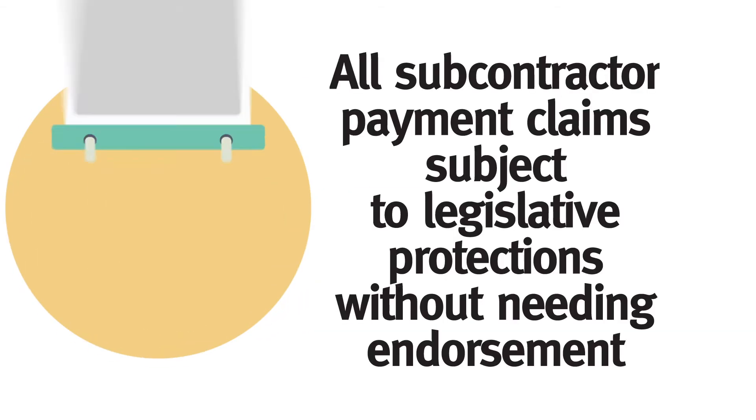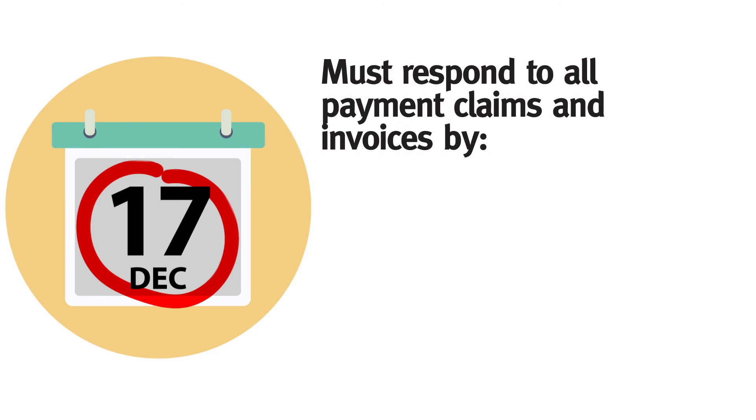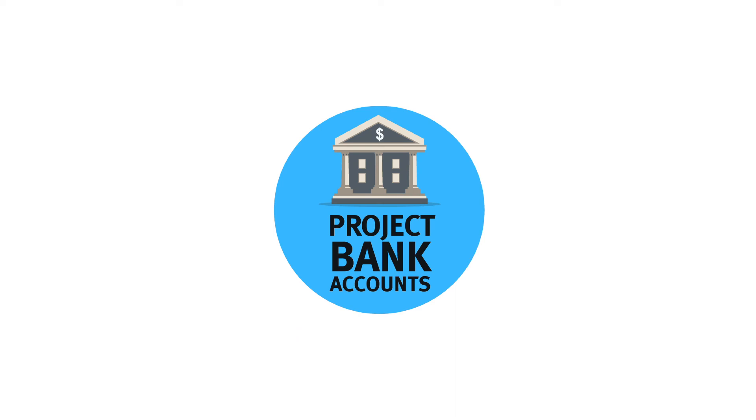Under the coming Building Industry Fairness Act reforms, all payment claims will be subject to the protections of the legislation without the need for endorsement. It is also important to be aware that subcontractors will be required to respond to payment claims and invoices they receive, either by paying the full amount by the due date or by providing a payment schedule setting out what you intend to pay and why it is less. This concludes this video on project bank accounts for subcontractors.